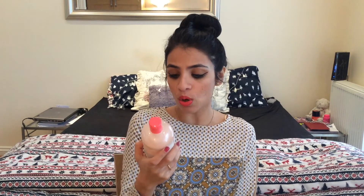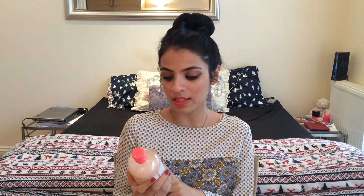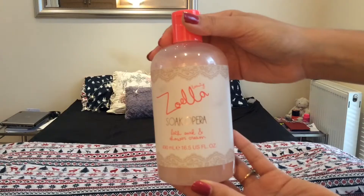My third favourite of this month is the Soak Opera Bath Soak and Shower Cream by Zoella Beauty. Now Zoella Beauty is not one of the conventional beauty brands — it's the beauty product range launched by one of my favourite YouTubers called Zoe. Her channel is called Zoella and hence the product name. She's a UK-based YouTuber and is one of my favourites. I think she is very sweet and has an amazing energy and a lot of positivity in her videos. You guys should check her out — I'll leave the link to her channel down below. I discovered her last year and have been following her ever since.